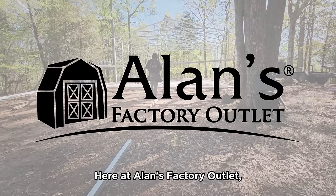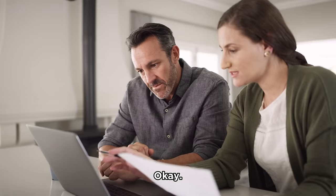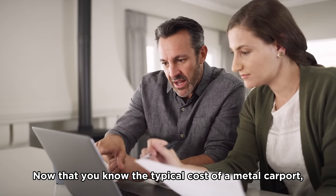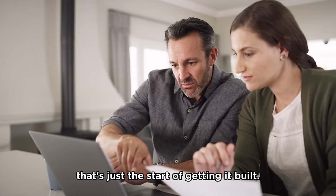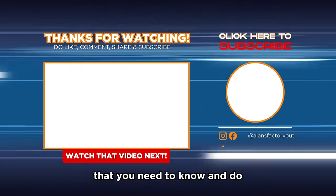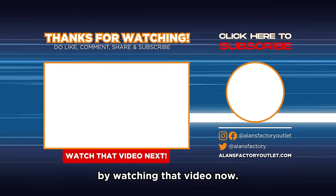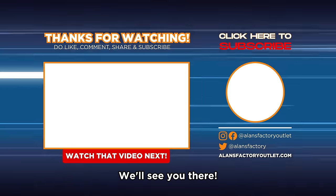Here at Allen's Factory Outlet, we can build your new carport and install it for free. Now that you know the typical cost of a metal carport, that's just the start of getting it built. We've put together another video that covers everything you need to know when installing a carport. Make sure you don't miss out on any important steps by watching that video now.